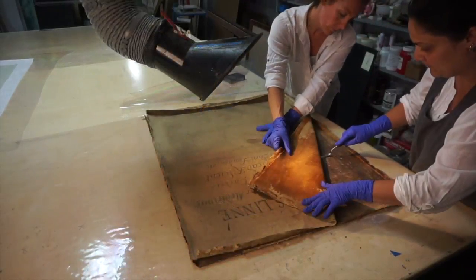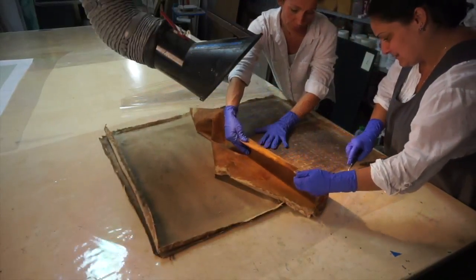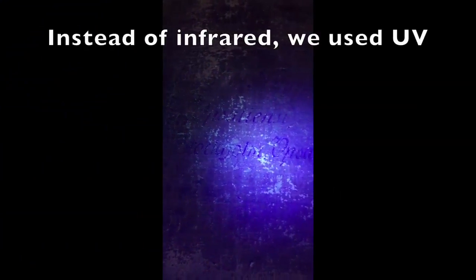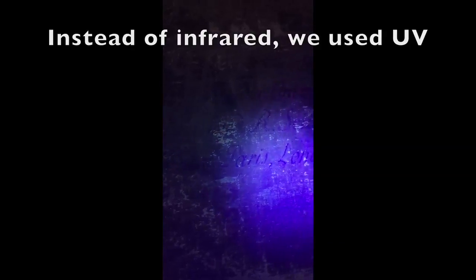After careful removal of the lining, we were a bit disappointed because we didn't see any writing on the back. That is, until we inspected the back of the painting with ultraviolet light. This caused the original writing to glow and to be perfectly visible.